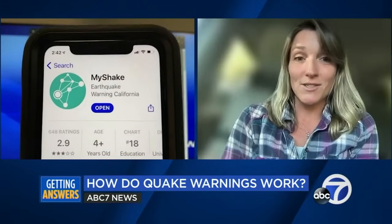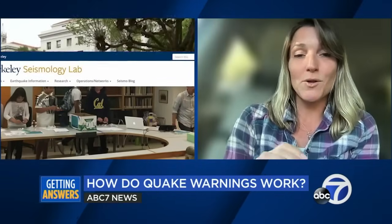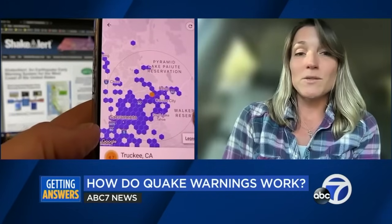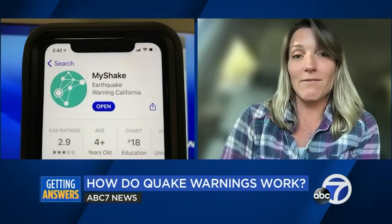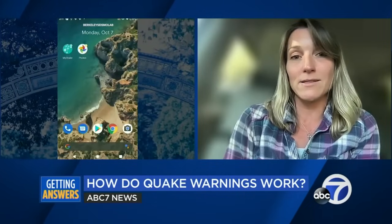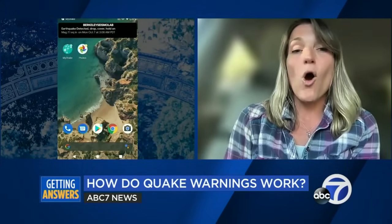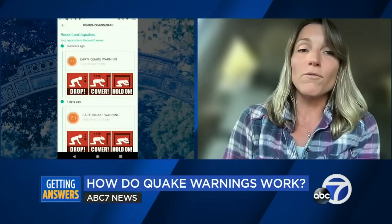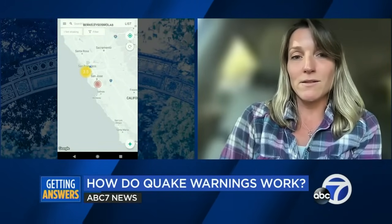ShakeAlert is operating very, very quickly — earthquake early warning is not prediction. It's saying an earthquake has happened and we're going to let you know that shaking is about to reach you. Everything happens very quickly, which means we might use only half a second or one second of data from a station. If that station happens to have a not-great estimate, that can impact the system. In this particular instance, the station closest to the epicenter overestimated the magnitude pretty significantly, and when that was thrown into the mix, it made the overall magnitude estimate higher than expected.